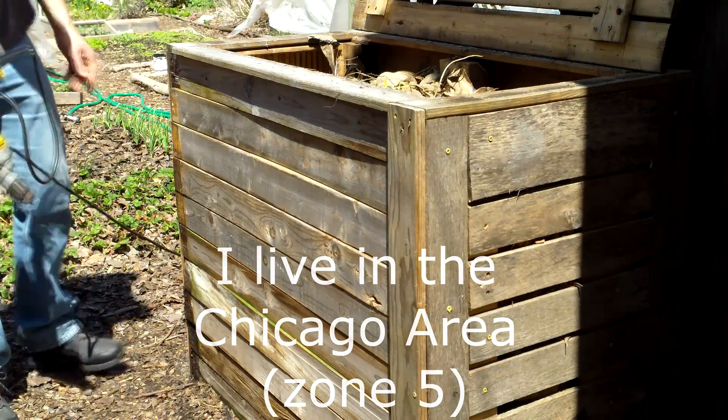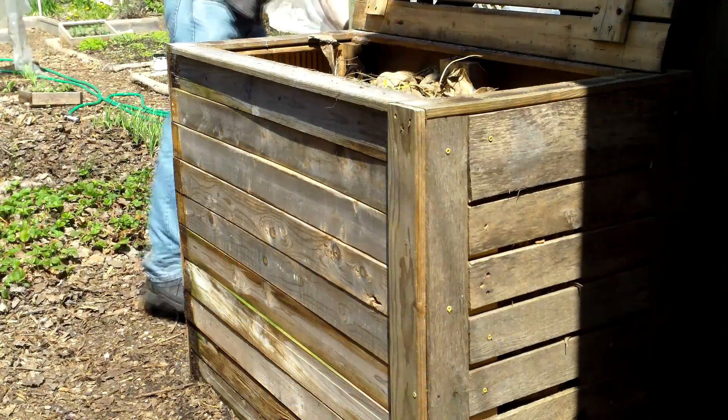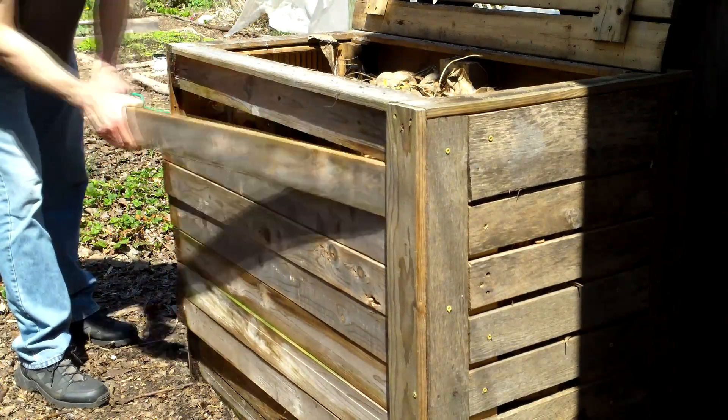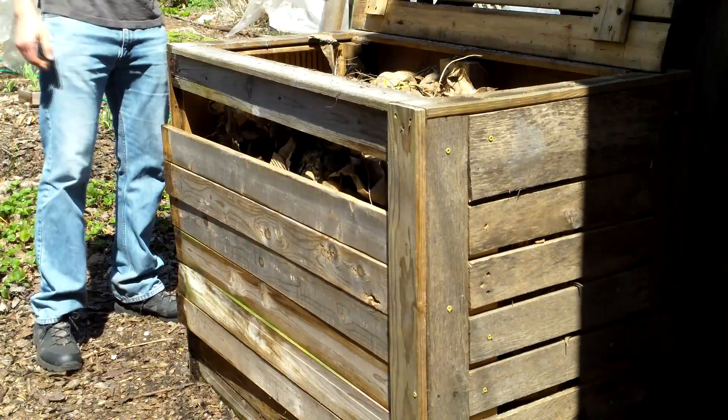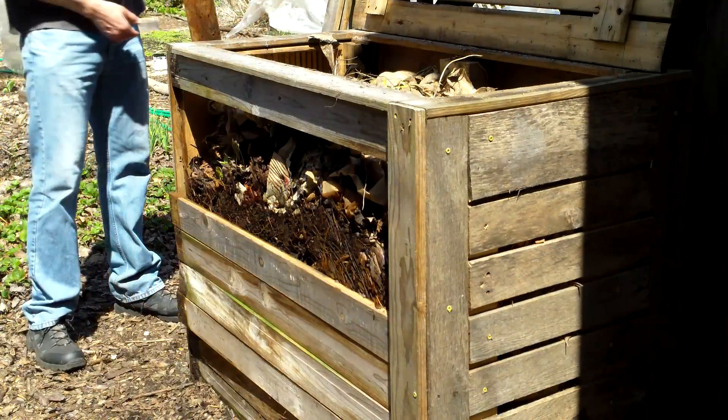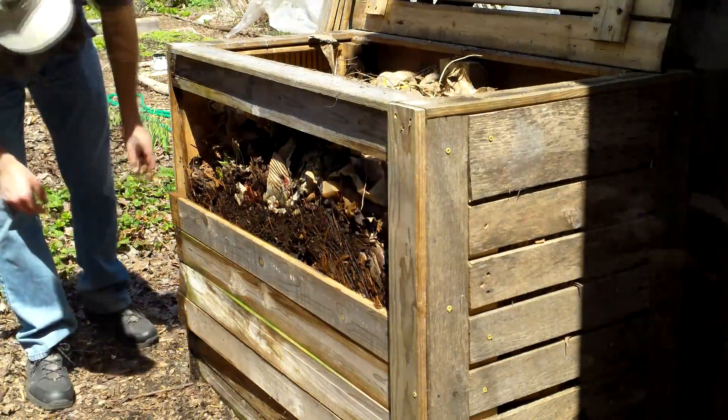This is actually the second year I've done this. The prior year I had a much larger compost bin, which was like 4 by 4 feet and over 3 feet high. And that bin stayed warm all winter. And the worms did great — they survived and thrived and multiplied.